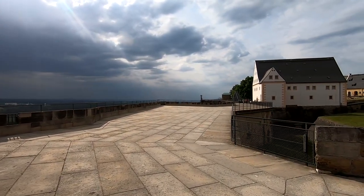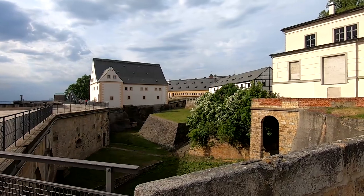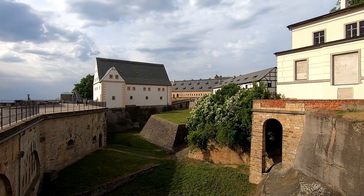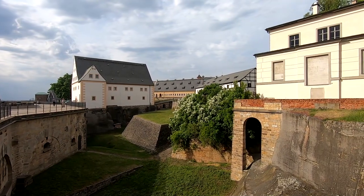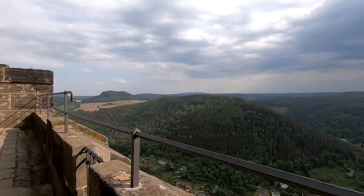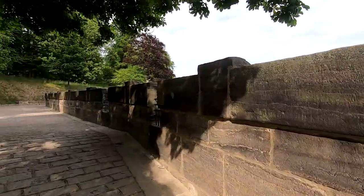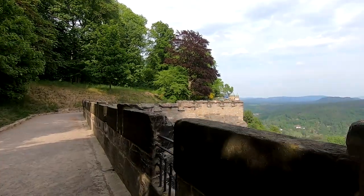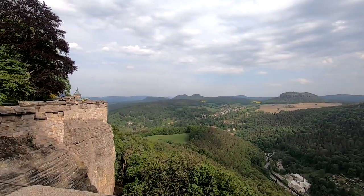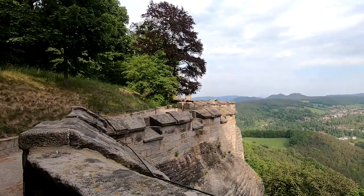8 мая 1945 года советские войска подошли к крепости Кёнигштайн. Они освободили французских заключённых, которых немцы бросили на произвол судьбы в застенках крепости, а сами давно уже из неё убежали. Во время Второй мировой войны в крепости Кёнигштайн была спрятана коллекция произведений искусства из Дрезденской галереи. Самое удивительное — советские войска не стали присваивать картины и отправлять в Советский Союз, а вернули всё обратно Дрездену. Сегодня можно приезжать в Дрезден и наслаждаться этими картинами.